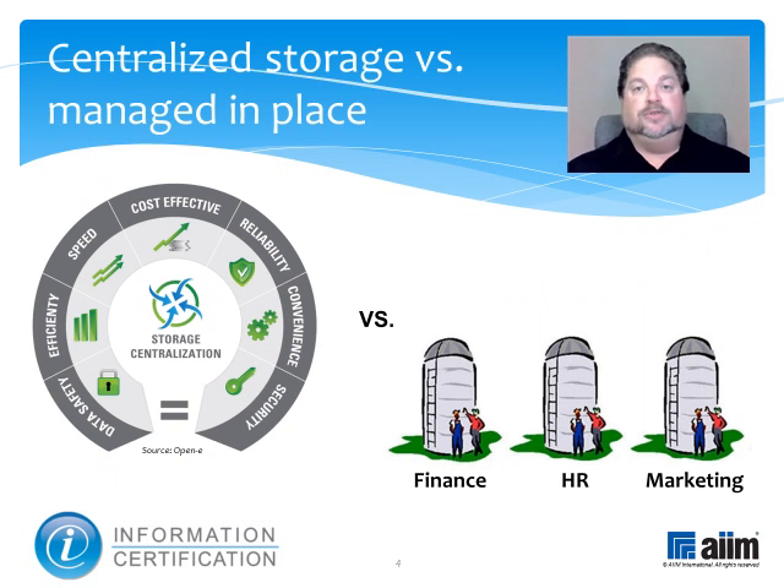Centralized storage, also referred to as storage consolidation or storage convergence, is a method of centralizing data storage among multiple servers. The objective is to facilitate data backup and archiving for all subscribers in an enterprise, while minimizing the time required to access and store data.